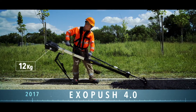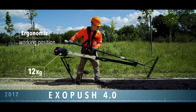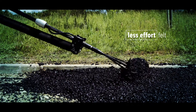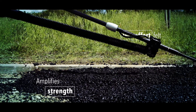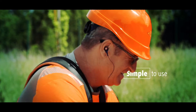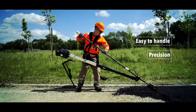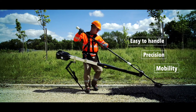ExoPush 4.0 is suited to our workers' jobs. It improves postures at work and reduces the effort required to push, all the while guaranteeing constant quality over time. It's easy to use, easy to handle and very precise. Exactly what a worker needs.